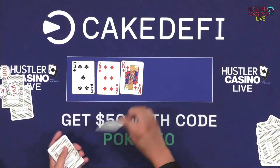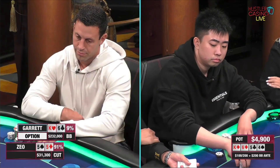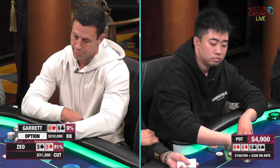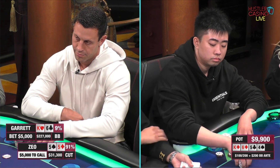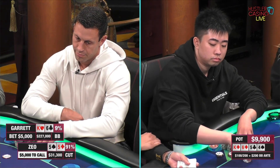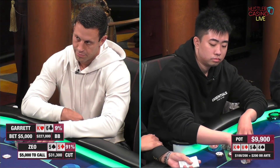4,900. Turns a four. That brings in 7,800. 5,000. And I think now Zio is probably just going to go into call mode with 7,800 coming in here.